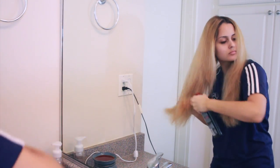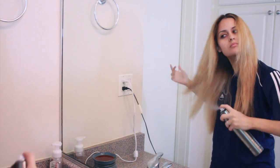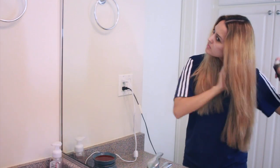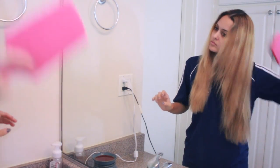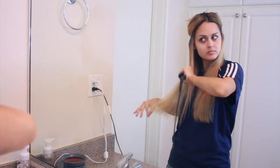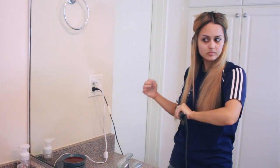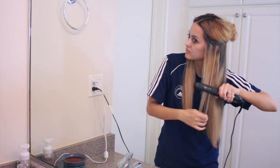Then I put on my Tresemme heat protectant and then my Sexy Hair straight hair product — I'm trying this for the first time today and I really like it, it gave me less flyaways and my hair felt a lot silkier. To straighten, I start at the root and go all the way down to the ends, sectioning piece by piece so I don't miss any hair.